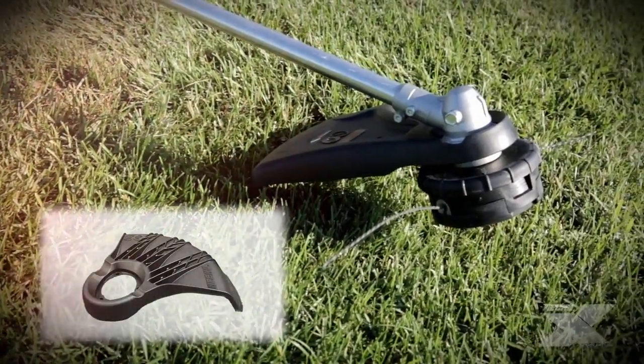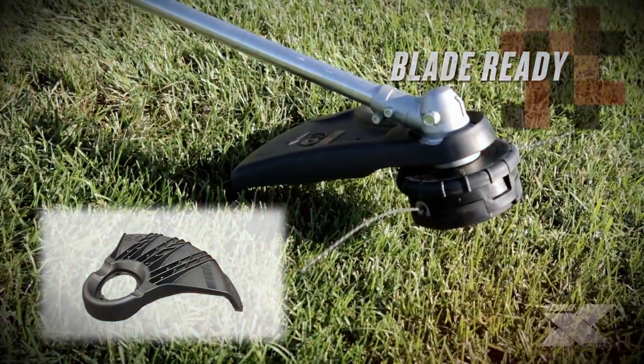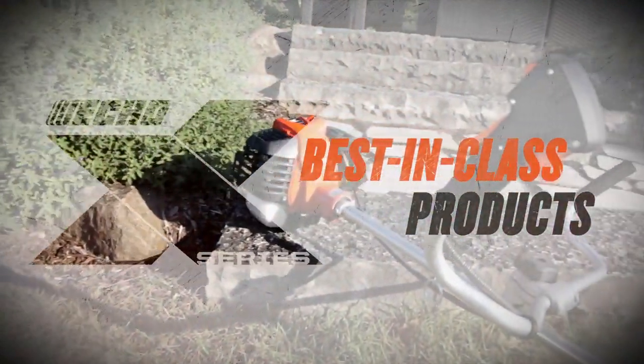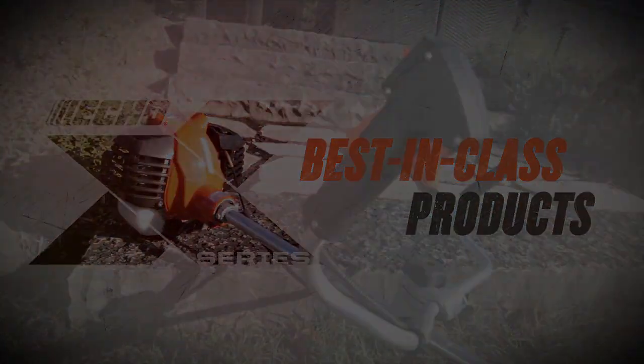An additional shield is also included so you can convert the nylon head to a blade — blade not included. The SRM3020U features a 1.62 to 1 gear reduction for fast, efficient cutting. The SRM3020U is an outstanding addition to the ever-expanding ECHO X-Series.